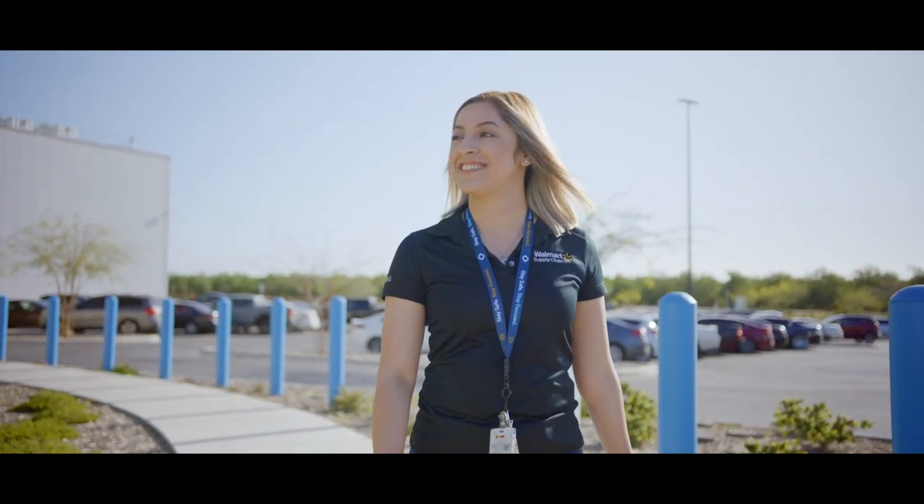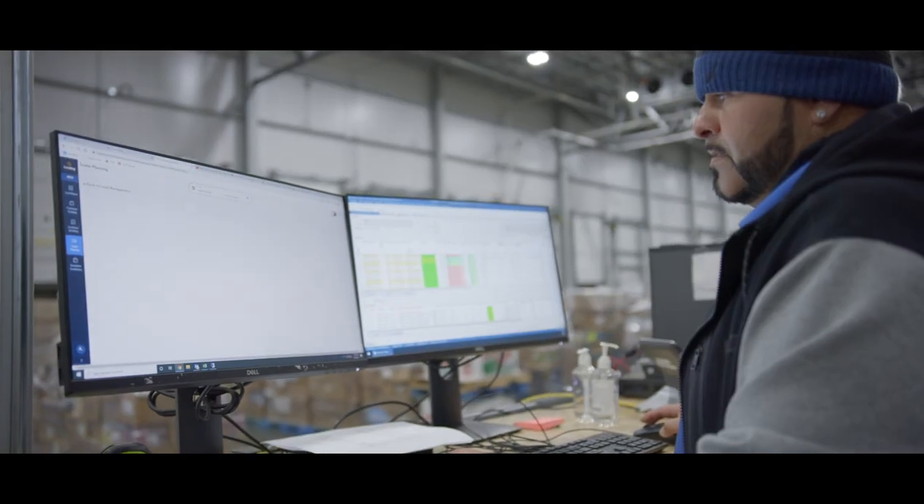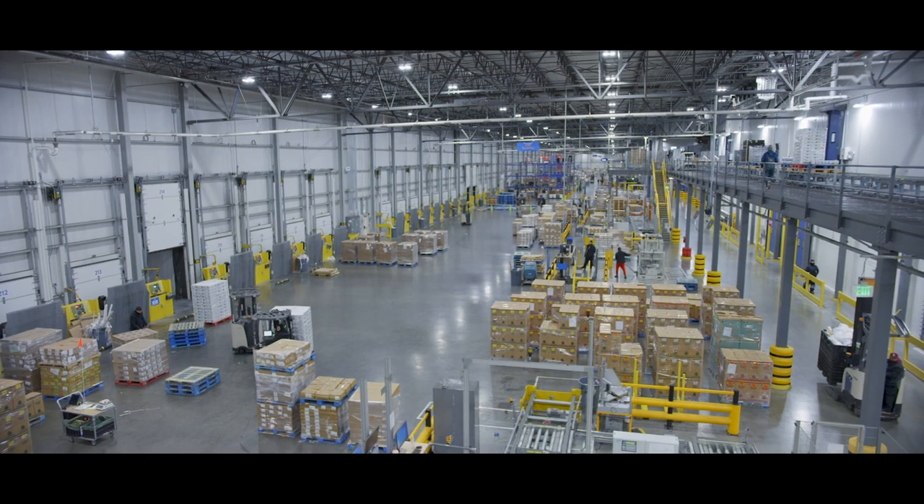This means customers have quicker access and better freshness on their favorite grocery items, from bananas to ice cream. Automation also creates new career opportunities for our Walmart associates by creating higher-paying, tech-enabled jobs. Let's take a look at some of this technology.